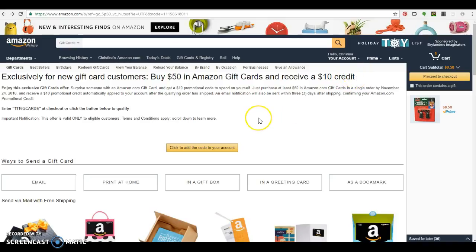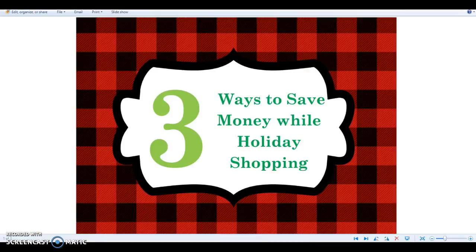Now again, this only makes sense if you know you're going to make a purchase of more than $50, otherwise you're just spending more than you need to. The way I would use it is I'd buy the $50 Amazon gift card, keep it for myself, and use the $10 credit towards my holiday purchases, because I don't tend to like giving out gift cards. Those are the three top ways that I save money while holiday shopping. If you like this video and want more shopping tips or how-to-save-money tips, please like and comment below.